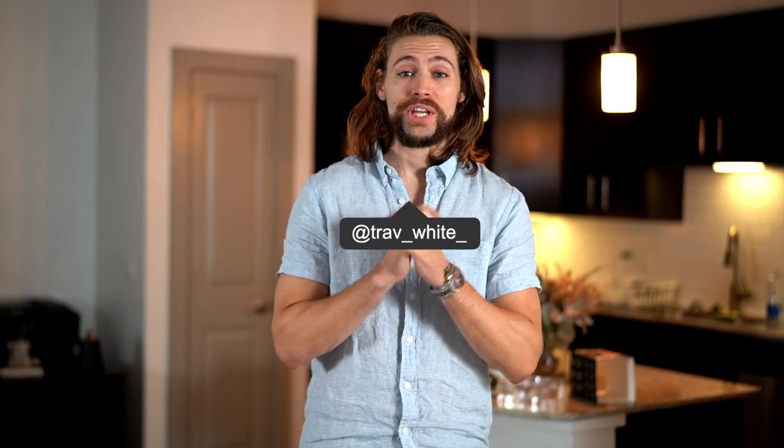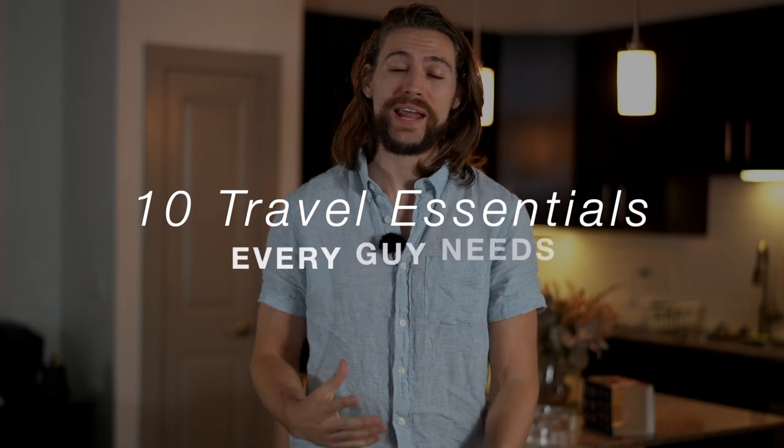Welcome back to my channel. Today we're talking about the 10 travel essentials that every guy needs. I travel probably eight or nine times a year, going from the east coast to the west coast, meeting with friends and family, and traveling for work quite a bit. There are definitely some mistakes I've made when traveling — I've lost my luggage, paid extra baggage fees, and gone over the weight limit.